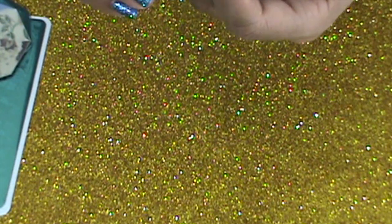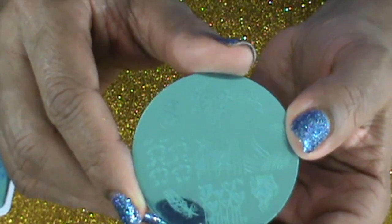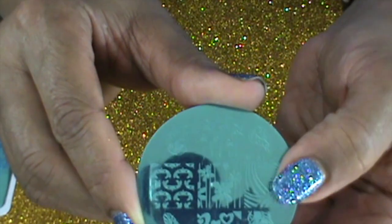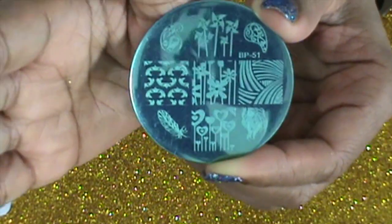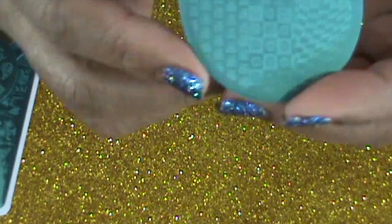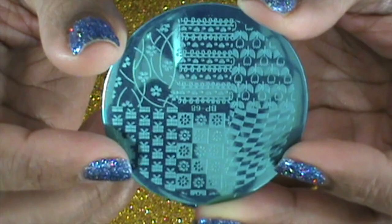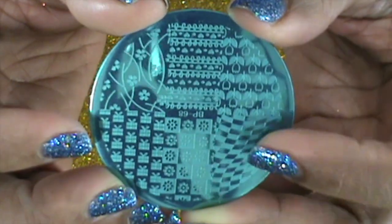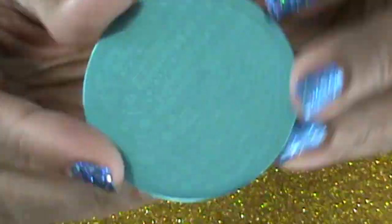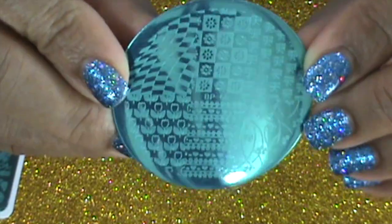The next one is Born Pretty 51, and it has all kinds of little things — flowers, hearts, feathers, and what might be grass. Then I have one more from Born Pretty: this is Born Pretty 68, which is so cute. It has little designs — flowers, little gift boxes, and more flowers. I'm pretty sure I only paid about 99 cents for these.